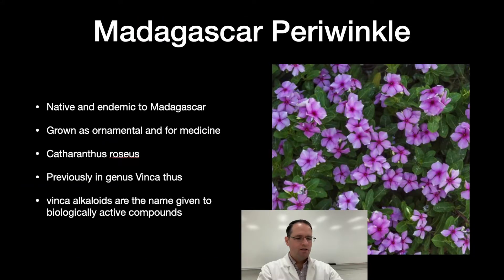The Madagascar periwinkle is native and actually endemic to Madagascar. It grows very well, forms runners, and just takes over your whole yard if you're not careful — but it's pretty. It's grown as an ornamental and for medicine, and it's called Catharanthus roseus. It was previously in the genus Vinca, and that's why we call these compounds vinca alkaloids.